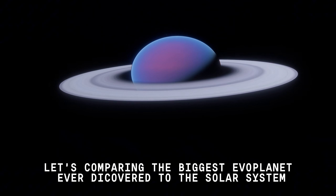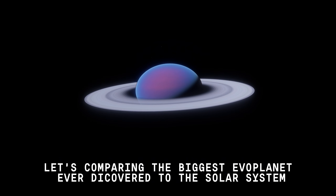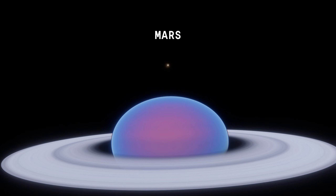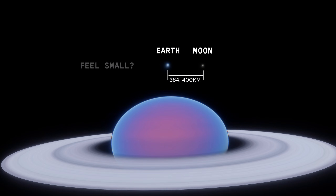Let's compare the biggest exoplanet ever discovered to the solar system. We are 2,000,000 km away from both. Feel small?